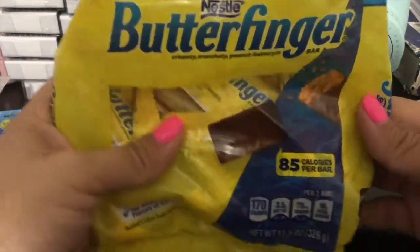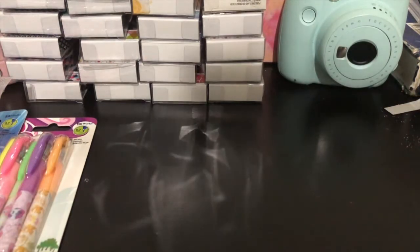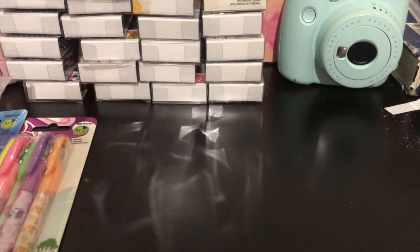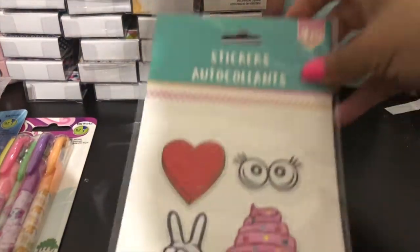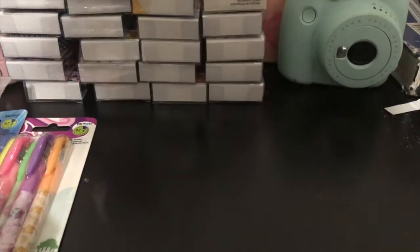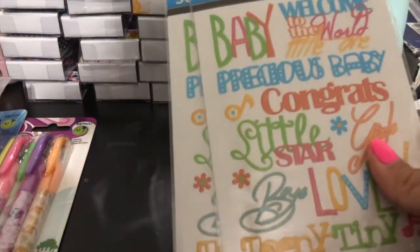I love Butterfingers. I'm not sharing these with my kids — just kidding, they don't like Butterfingers, I'm the only one that does. And then I had to go buy some more stickers — I'm a little embarrassed. I bought this one with the cupcake and the googly eyes. These are all buy-two so I'm only going to show you one.